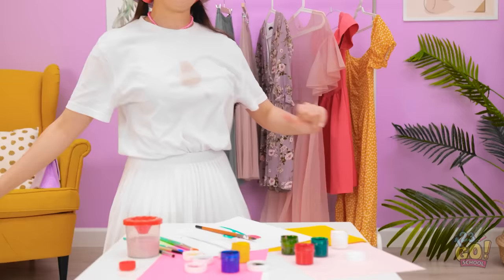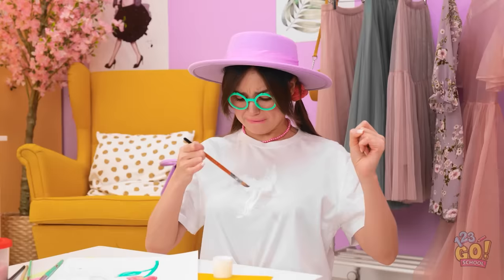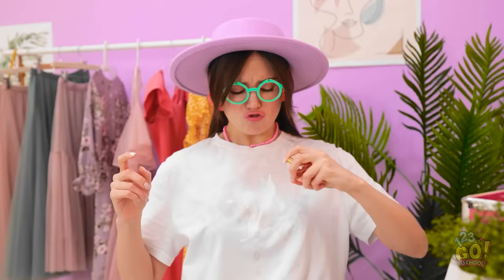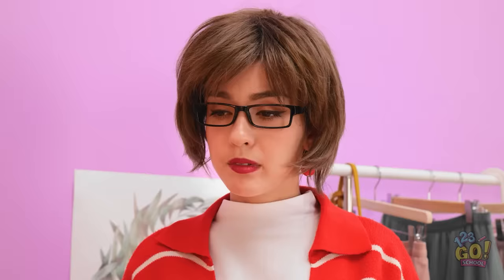Uh-oh, I spilled some on mom's top! This is bad! She's gonna be so mad! It's not working! What am I gonna do? Ooh, white paint — that might hide the stain! I hope this works — I just made it worse! Does perfume remove stains? Nope! Stacy, what's going on? It's a cruel world! Are those my clothes? What have you done? Bye, mom! You've got some explaining to do! I just wanted to be as pretty as you! Really? Aw, that's so sweet! Don't worry, it's not a big deal. I think I know how to fix this — everything will be okay! You're just saying that!